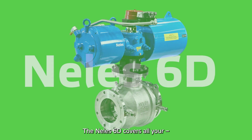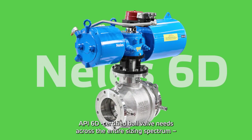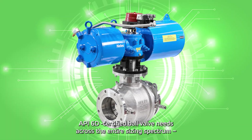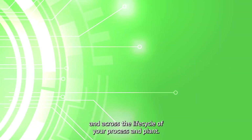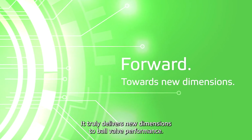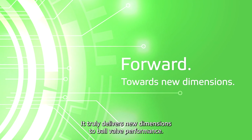The Neles 6D covers all your API 6D certified ball valve needs across the entire sizing spectrum and across the life cycle of your process and plant. It truly delivers new dimensions to ball valve performance.